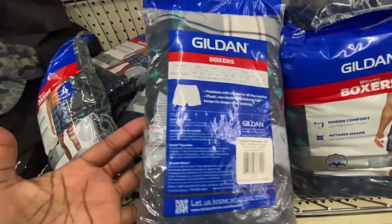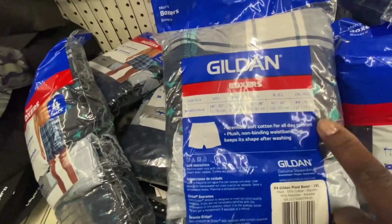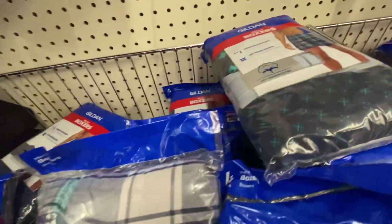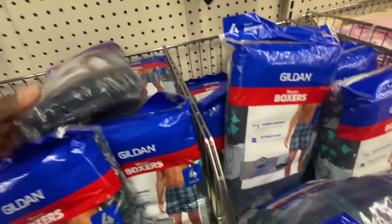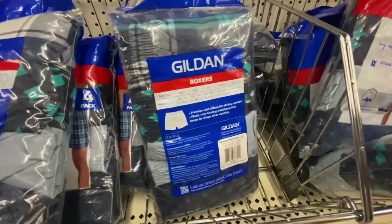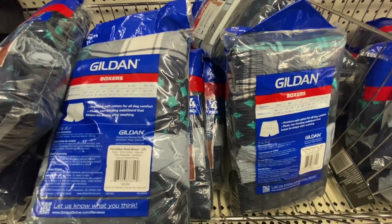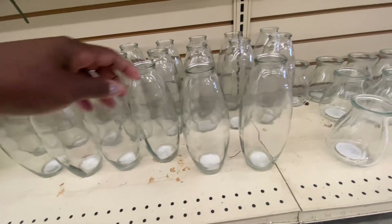Here we have Men's Gilded Woven Boxes — you get four in the pack, and they have a size chart on the back. Unfortunately, they only had 2X in the store, but you cannot beat getting four pairs of boxers for $1.25 if you can find them in the size you need.